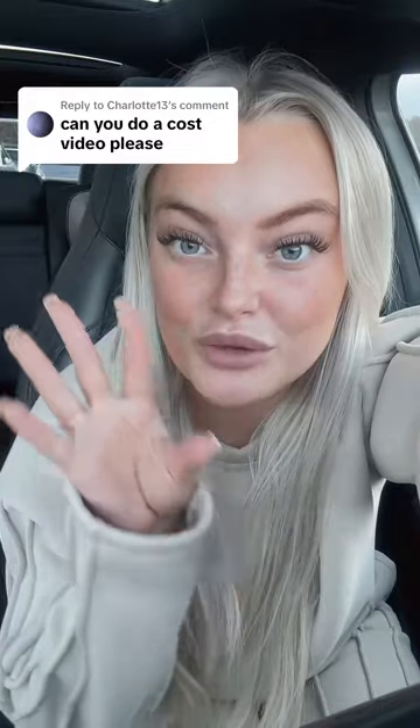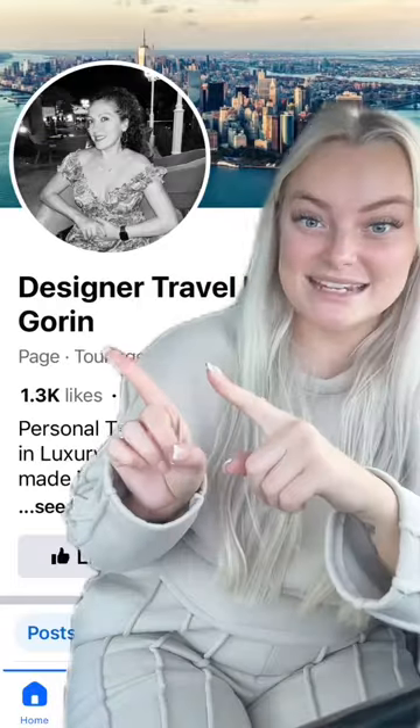A few of you asked me to do a cost video for Lapland, Finland. I have posted one that was more in depth but it's nearly 10 minutes long, so I'm going to do a shortened version on this video and try and keep it as short as possible.